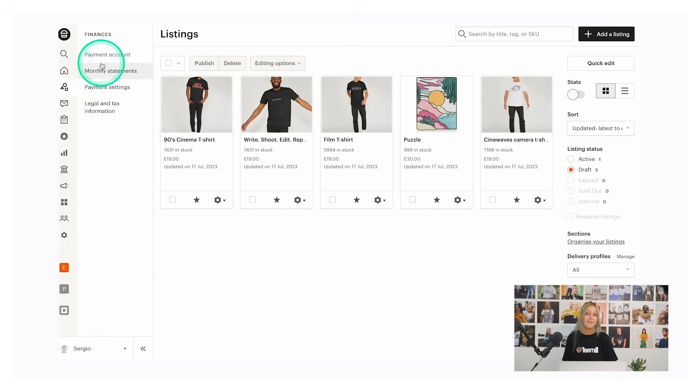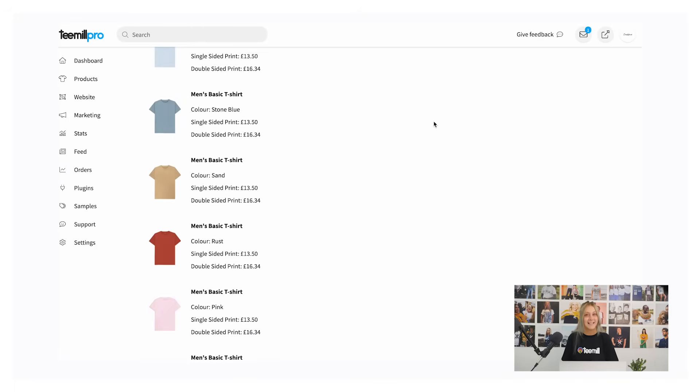When your customer makes an order through Etsy, we will charge you for the cost of the product and the shipping, but you keep the profit. Etsy will also charge a transaction fee and the payment processing fee when you make a sale, so it's a good idea to increase your prices to cover this cost. If you've made enough in your revenue to cover all your Etsy fees, these will be deducted from the revenue Etsy sends you. If not, Etsy will ask you to pay them separately — you can keep track of this in the finances section of Etsy. We will charge the saved card stored in the settings of your T-Mill account. You can view our pricing for all products at the link in the description.